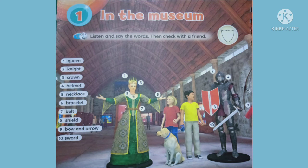Unit 1. In the museum. Students book, page 10. Listen and say the words. Then check with a friend.